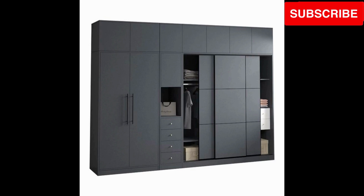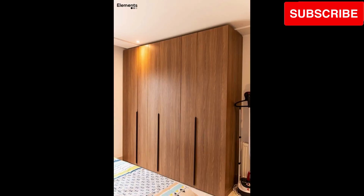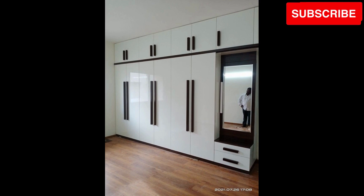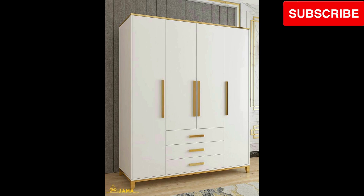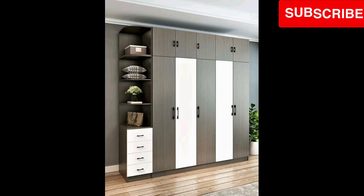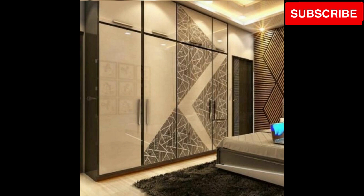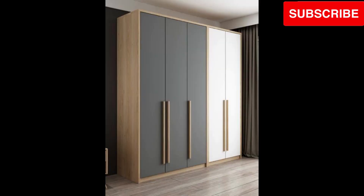Finally, we invite you to create your personal haven. Let your imagination run wild and design your dream wooden cupboard, making your small bedroom an inviting retreat you'll cherish. Thank you for joining us on this audio journey exploring modern wooden cupboard design ideas for small bedrooms — 2023 Modern Wardrobe Interior Design. We hope you've been inspired to transform your small bedroom with these beautiful and functional wooden wardrobe ideas.